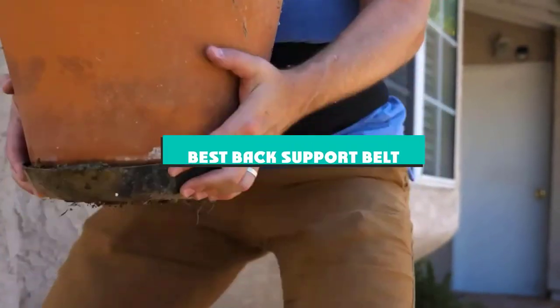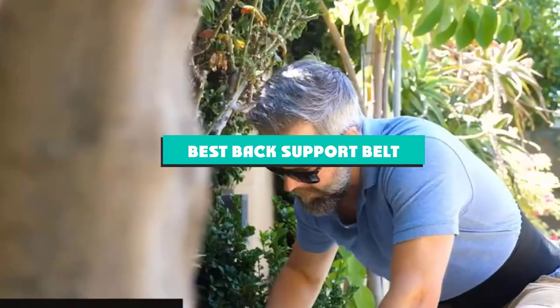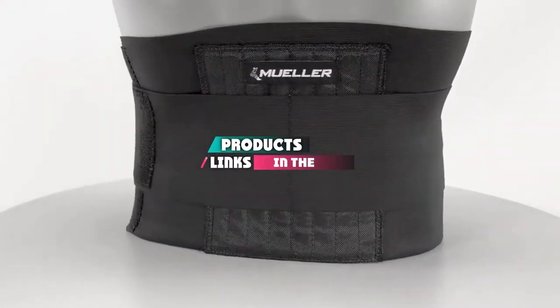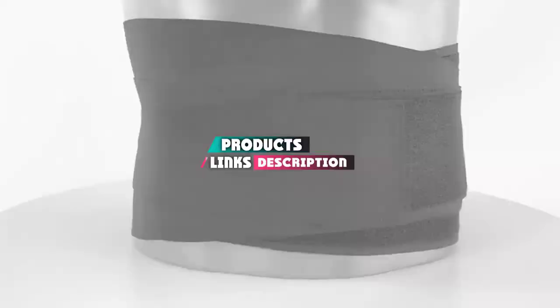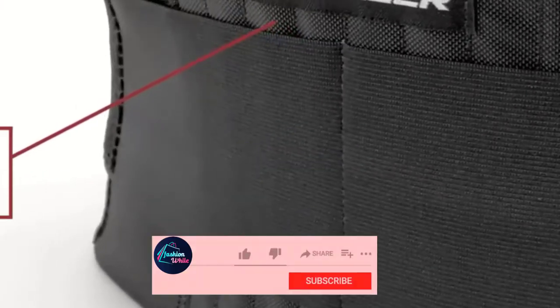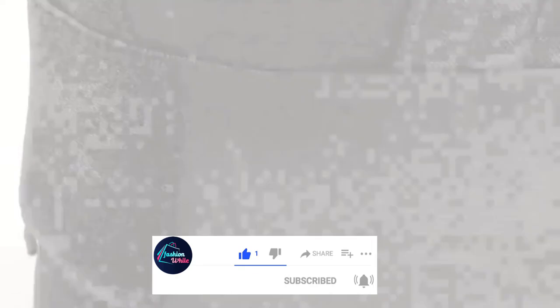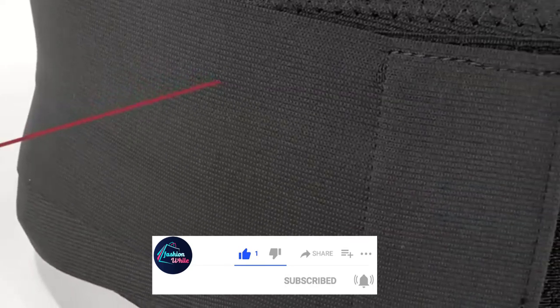If you're looking for the best back support belt, here's a list you must see. We made this list based on our personal preference and sorted it based on their features, prices, quality, durability, and reputation of the manufacturers and customer feedback. Also, we've included options for every type of customer. So let's get started.